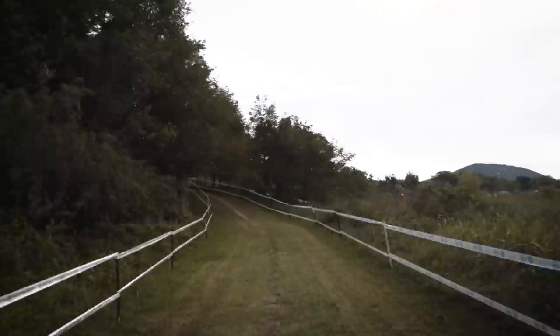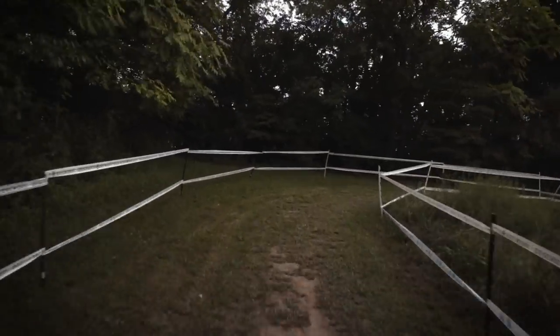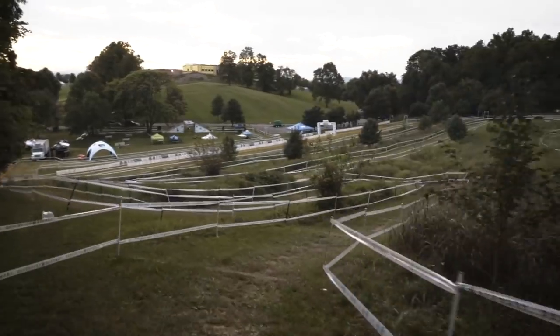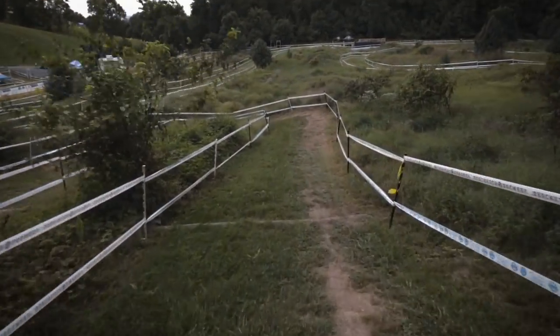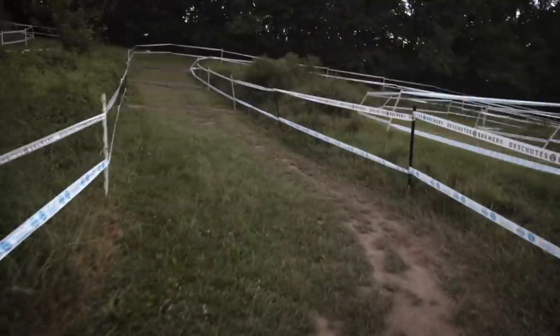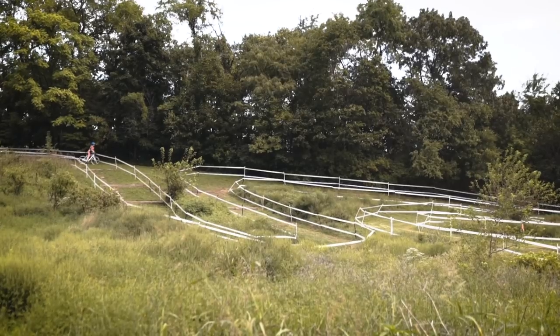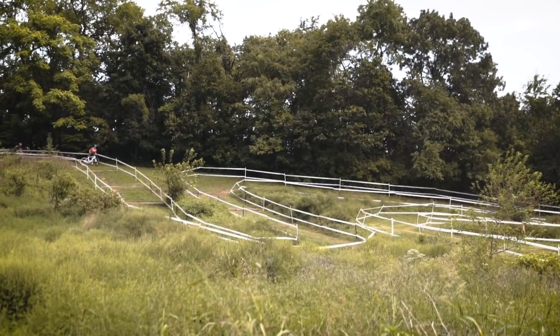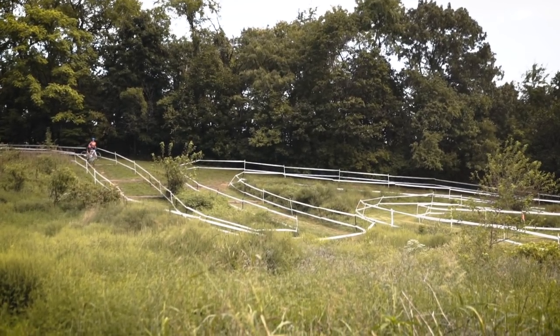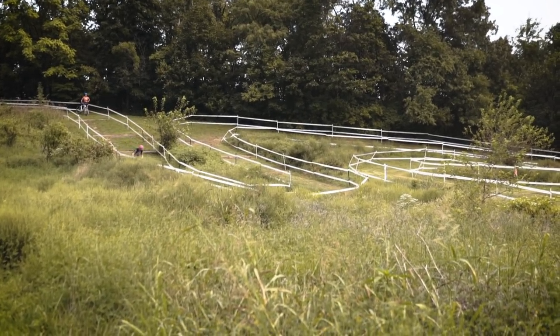Now we're coming up to our next big feature. There's a nice little climb up here, but here's the fun part — you have these downhill logs, make a 180-degree turn, and then you're back up with even more logs. It's a little tricky, especially if you're coming in there with speed. The whole section has a nice W or M shape — or schooner look to it.